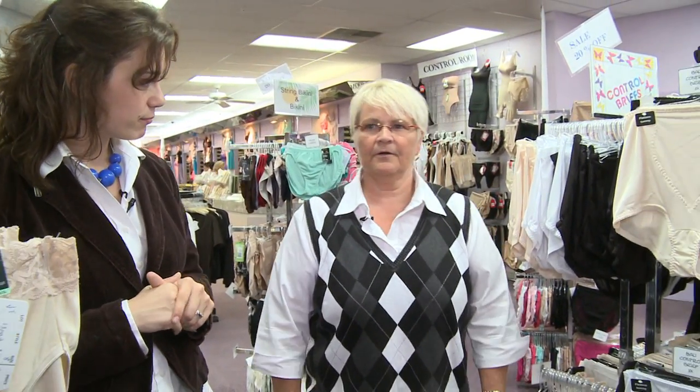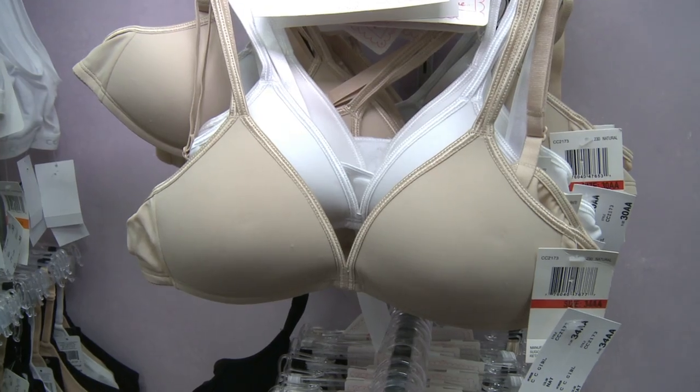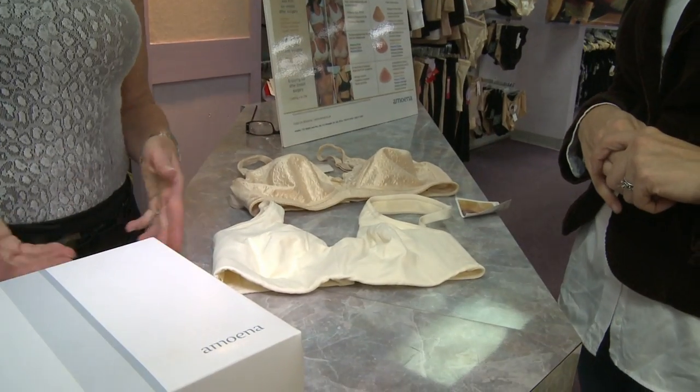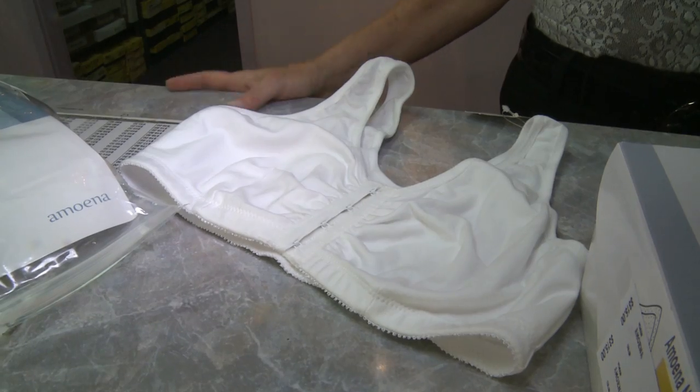A typical customer can start at age six — we have little swimsuits for them — and we go all the way up to a hundred. We have a couple customers that are a hundred years old. I've been through a couple of generations; I'm here 35 years, so it's been a lot of fun. Betty Schwartz even provides post-surgical fittings for women who have had mastectomies and lumpectomies.